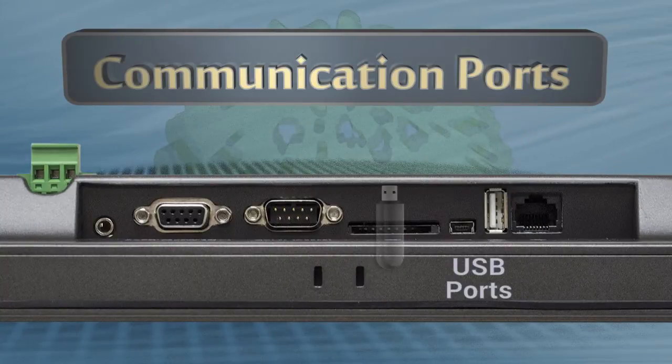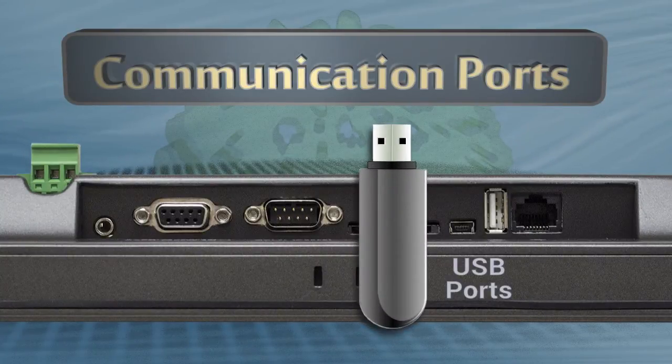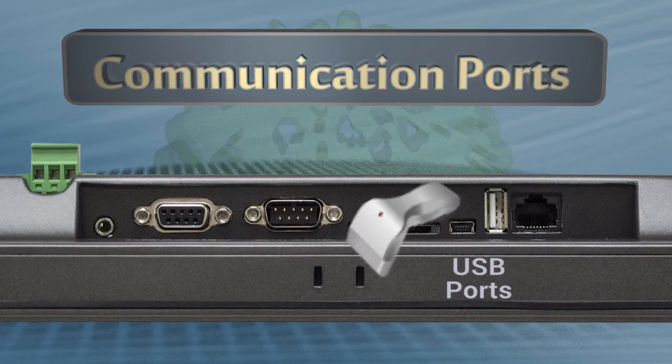High-speed USB 2.0 host port for data logging and transferring your projects into the HMI. USB can also be used to connect peripheral devices such as a barcode reader.